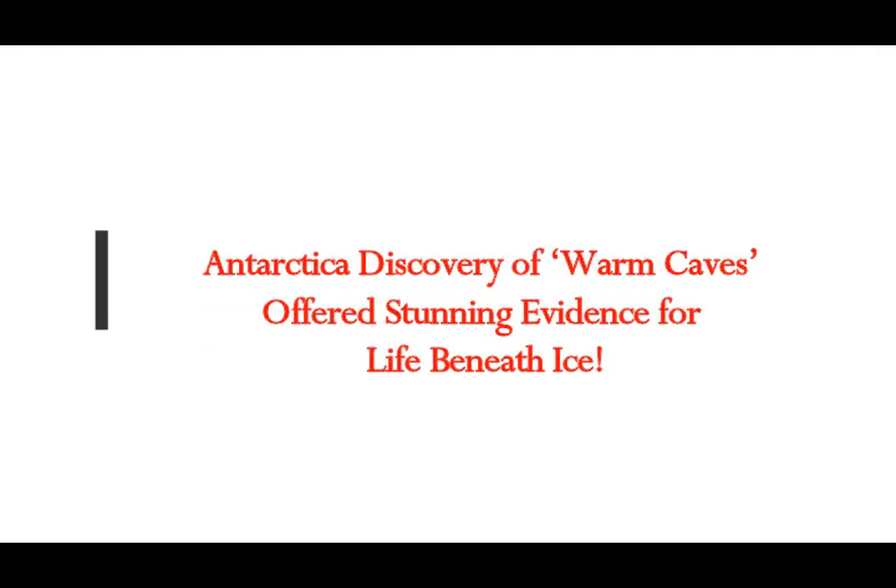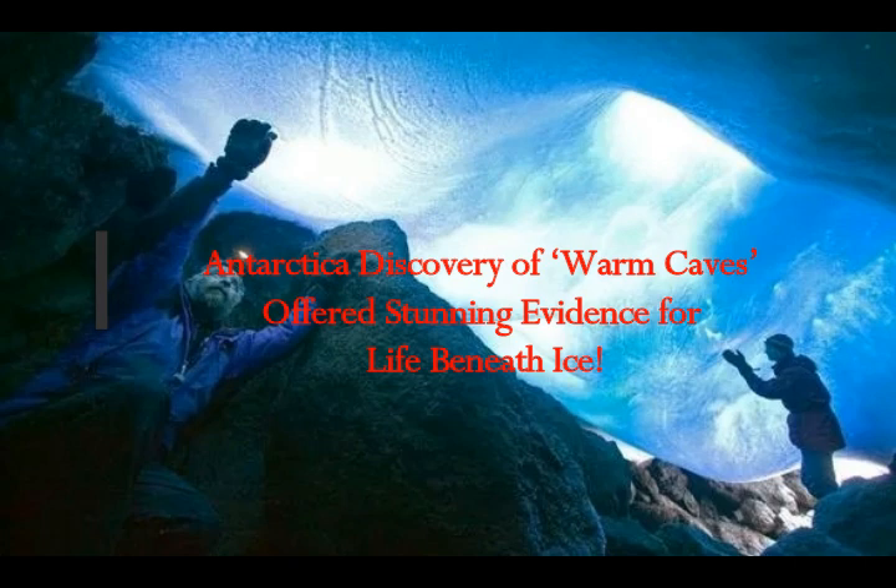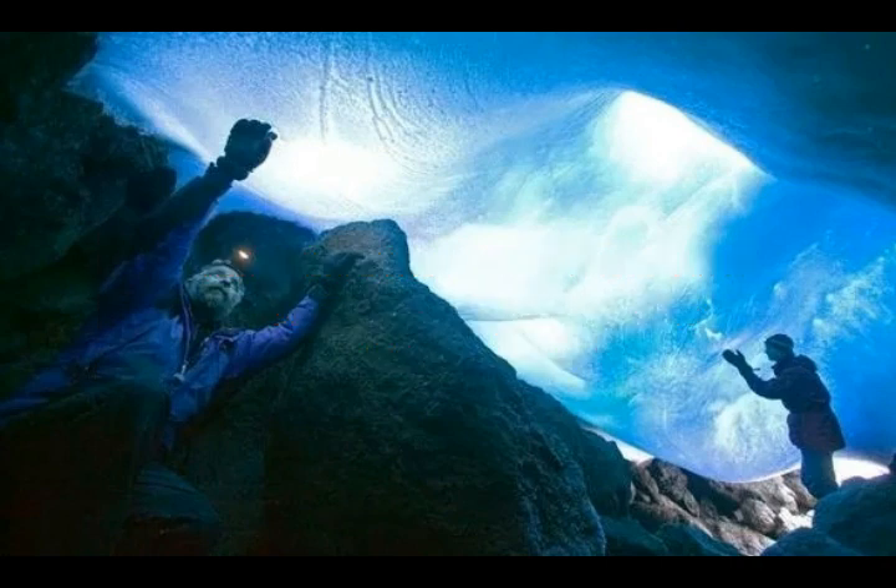A new Antarctica discovery of warm caves offers stunning evidence of life underneath the ice. Antarctica is only open to scientists who have special permission to visit and stay there. It had been listed with 47 volcanoes and recently another 100 have been found, some of them the size of the Yellowstone supervolcano. Volcanoes like Mount Erebus and Mount Michael are quite active, especially on the west coast of Antarctica where ice sheets are melting.